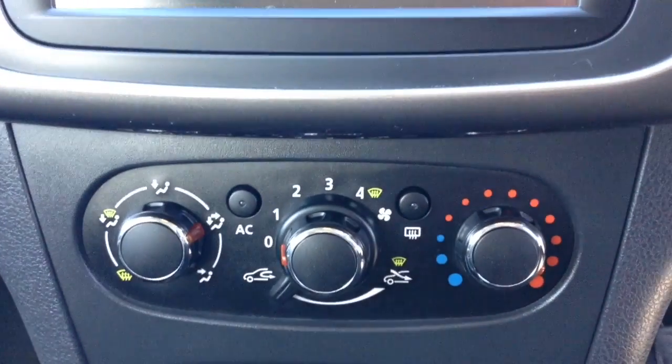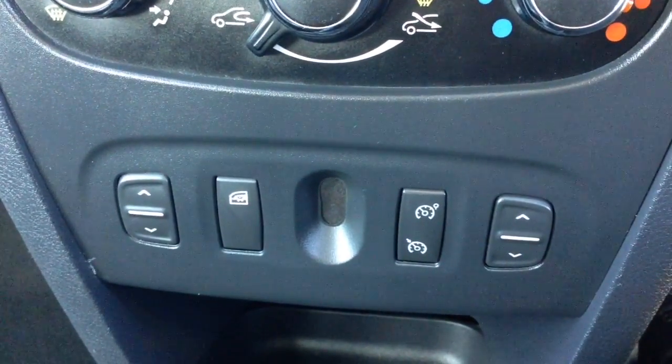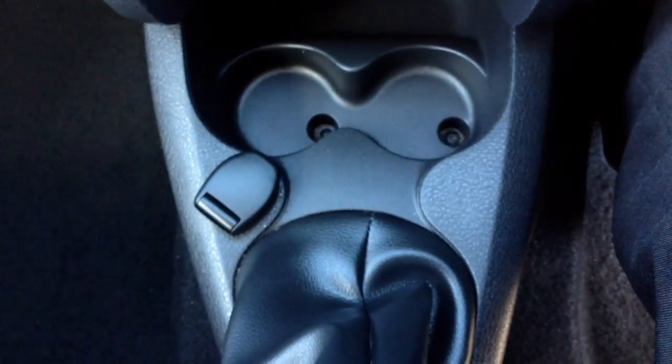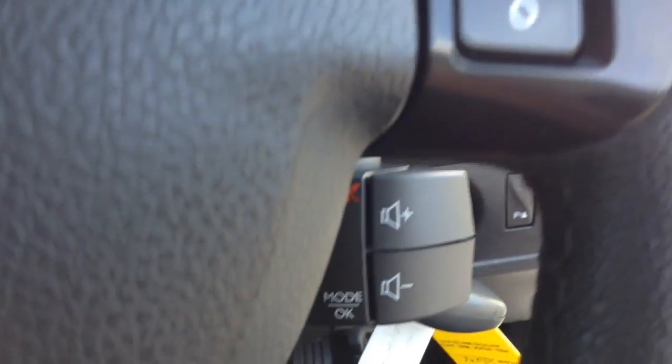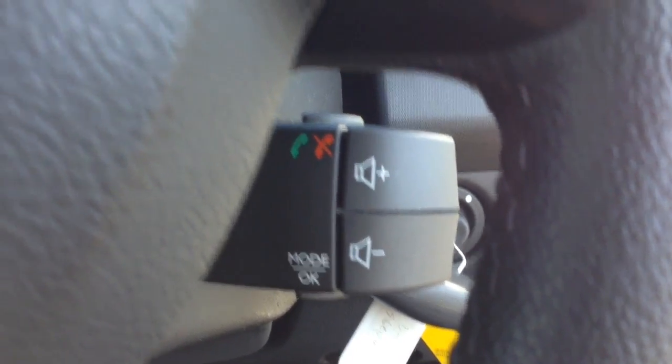Moving down, you have your air climate controls and cruise control options, as well as a power outlet for your various gadgets. On the steering wheel you have your corresponding cruise controls, and on the main dash just behind the steering wheel you have your various audio controls as well as your Bluetooth connectivity.